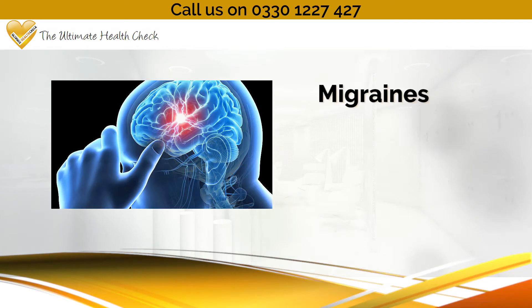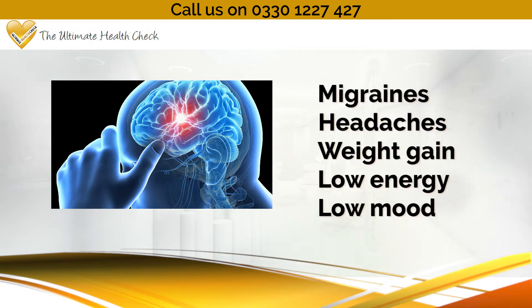Other symptoms can include migraines and headaches, weight gain, low energy and low mood.